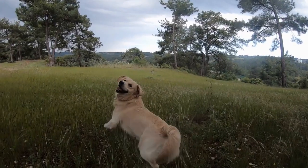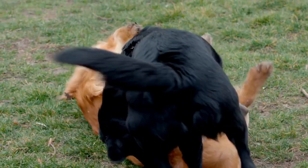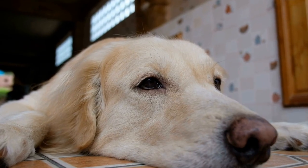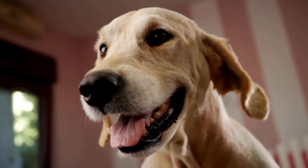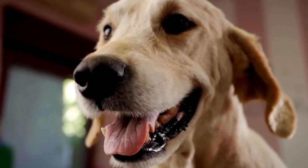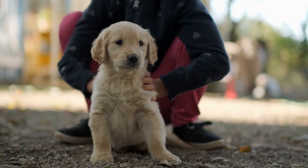Measure Your Golden Retriever for the Right Harness Size. To ensure a comfortable and secure fit, it is crucial to measure your Golden Retriever accurately. Here is a step-by-step guide. First, measure the girth: use a measuring tape or a piece of string to measure your Golden Retriever's girth, which is the circumference of their chest just behind the front legs. Make sure the tape or string is snug, but not too tight. Note down the measurement in inches or centimeters.